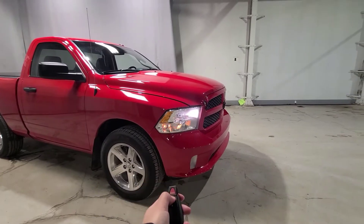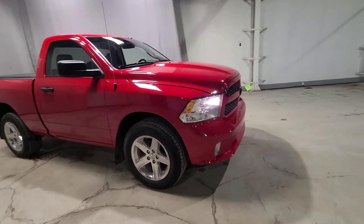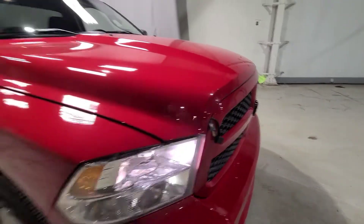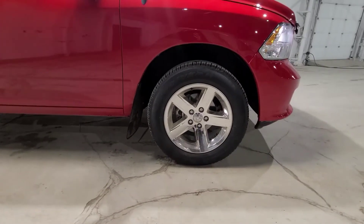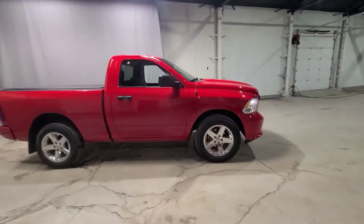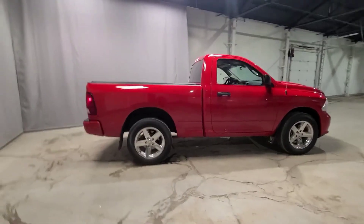It also has auto high beam headlamps and fog lights underneath for extra light exposure. You can see it does have a block heater as well, which is an awesome added feature that was left behind for us. We're also sitting on 20-inch alloy wheels with all-season tires. Huge wheels on this big red vehicle — I love this truck.